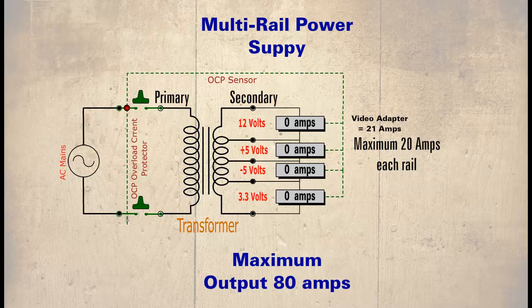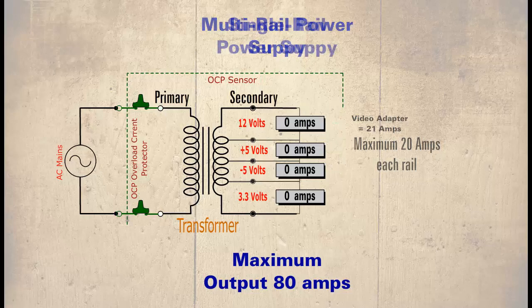The advantage of a multi-rail power supply is that the number of components is kept to a minimum, making it economical to produce. The disadvantage is how the current is distributed amongst the circuits. An alternative is a single-rail power supply.